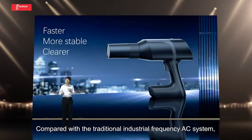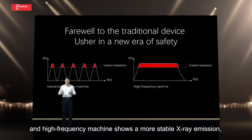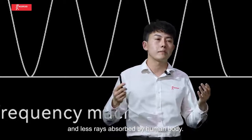Compared with the traditional industrial frequency AC system, ARA has higher performance as a high-frequency DC machine. As seen from the waveform diagram, the high-frequency machine shows more stable X-ray emission, shorter exposure time under the same conditions, and less rays absorbed by the human body.